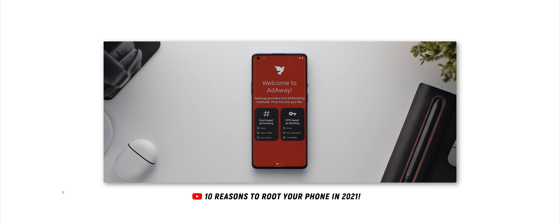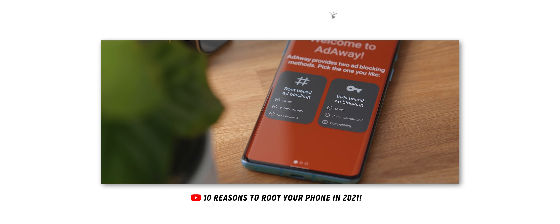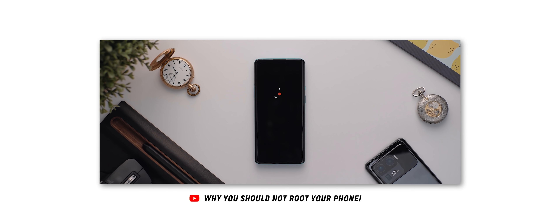A few months back, I created a second episode of the reasons to root your phone series. Then I followed that up with a reasons not to root your phone video. But after perhaps scaring some people off from rooting their phones in that most recent video, I wanted to give the rooting world some love once again. So I went back to the drawing board and found 10 more pretty convincing reasons to root your phone. You ready? Let's go.